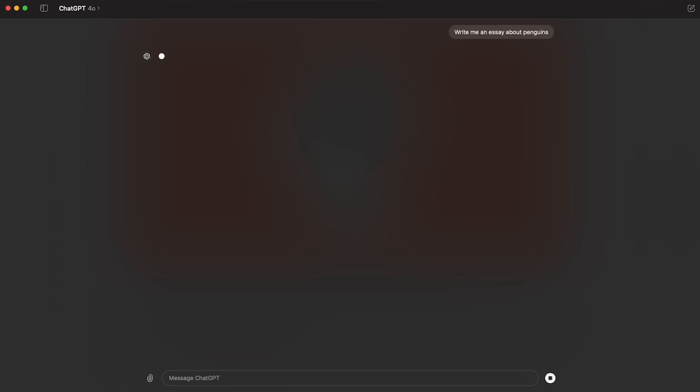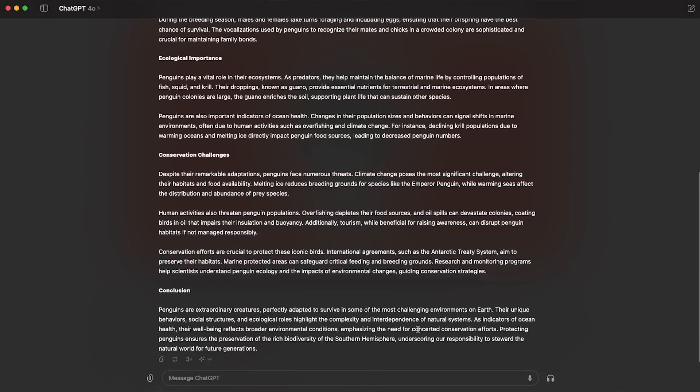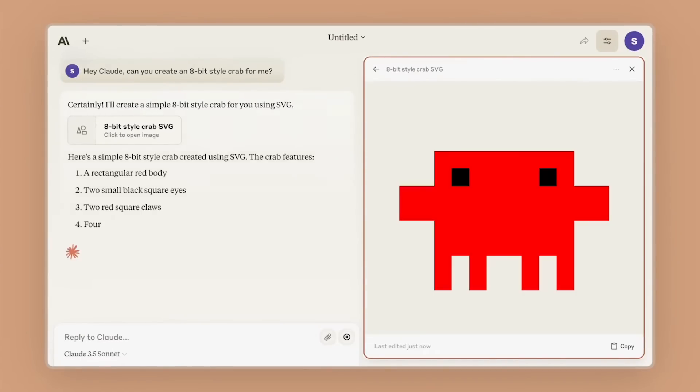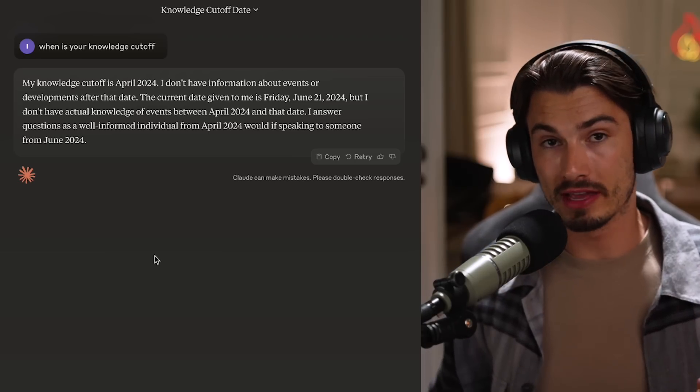Another fact: this is fast. OpenAI kind of set the standard with GPT-4.0 generating super quickly. Opus was slower than that. This is twice as fast as Opus and feels virtually identical to OpenAI's GPT-4.0 model if you've had experience with that over the past few weeks. Its knowledge cutoff is in April 2024, which is super recent - that's two months ago.